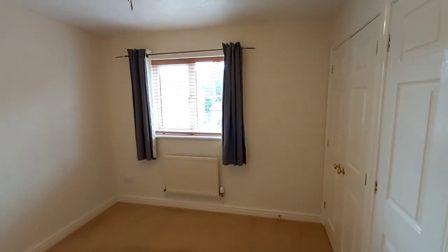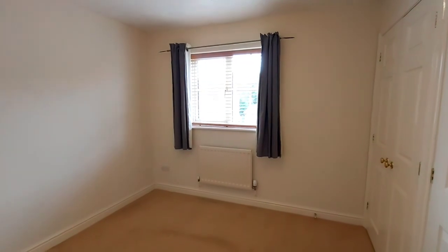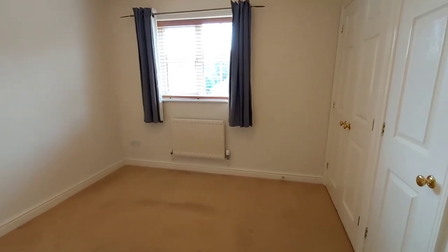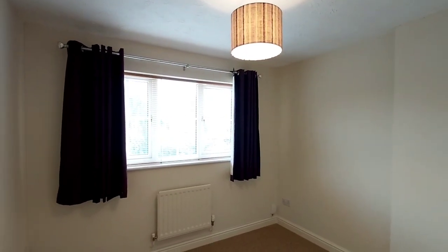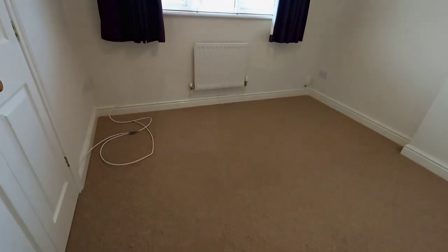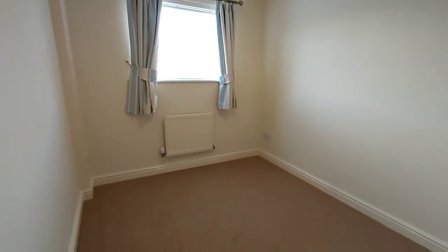In terms of size it's very difficult to know the difference between bedrooms two, three and four — they're all similar. Bedroom two faces the front of the property and has a double and a single built-in wardrobe. Bedroom three faces the rear of the property, again with a built-in double wardrobe. Bedroom four faces the front and only has a single built-in wardrobe.